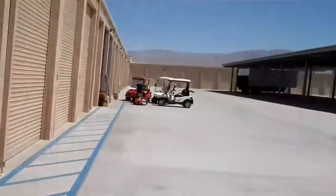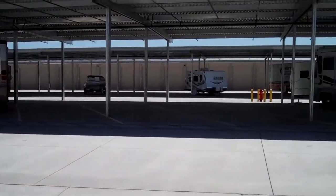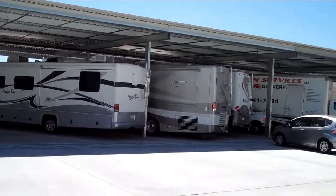Our other option for RV storage is under our canopy-covered parking spaces, and we can accommodate anything up to 70 feet under the canopy.